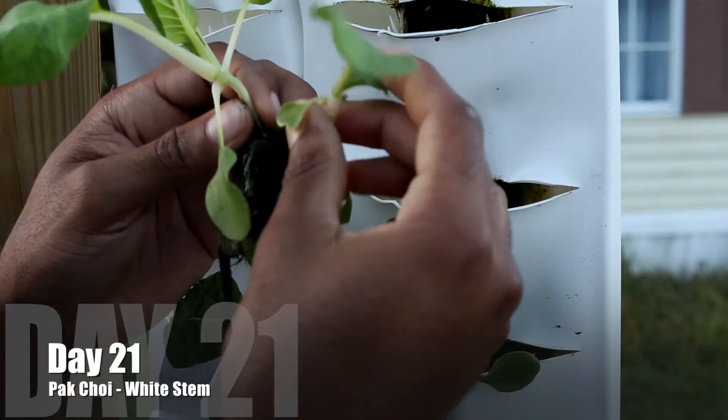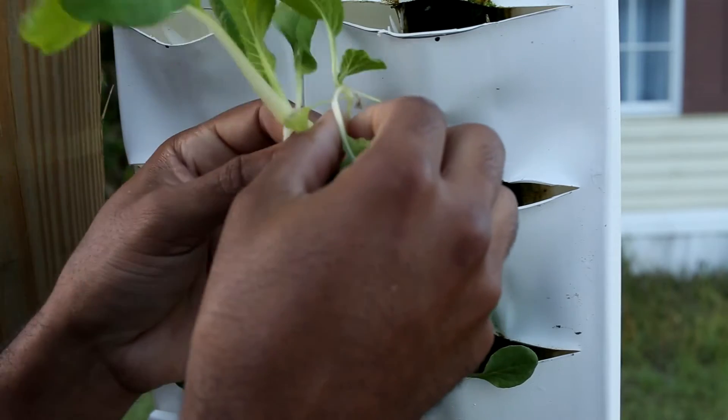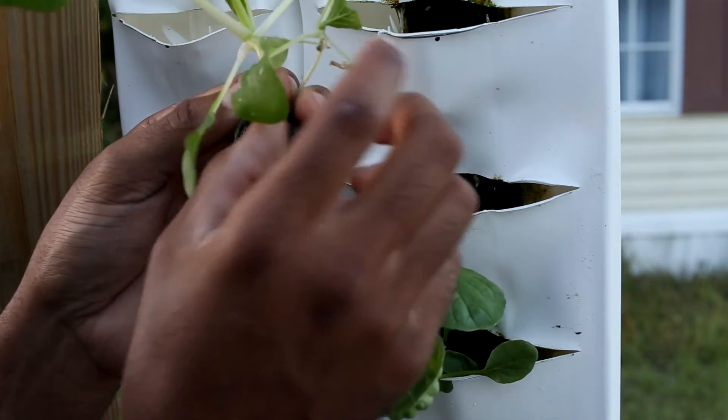Day 21 comes around and now I'm observing. We can obviously see one of them has outgrown the other. So the one that's smaller — boom — he has to go. I have to eat him. No plant goes to waste.